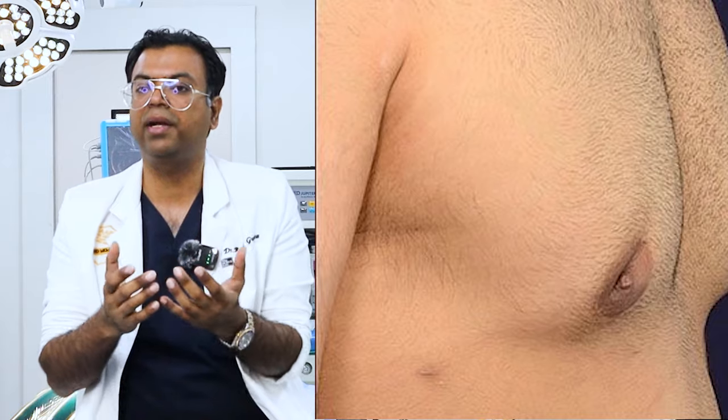If you remove too much, it creates a crater deformity — a strange indented shape — so we ensure that does not happen. The left hand of the surgeon is the most important. We feel the chest with the left hand while the right hand works with the instruments. The left hand is always guiding, feeling and distinguishing the gland tissue from muscle, so we can feel and see that the whole gland has been removed.